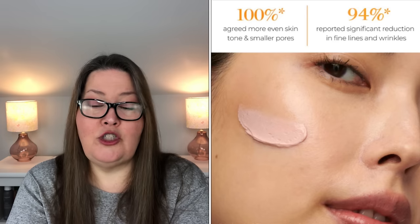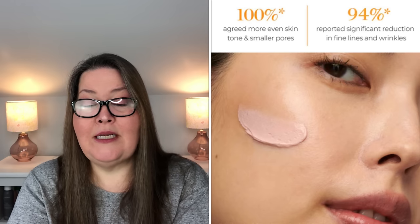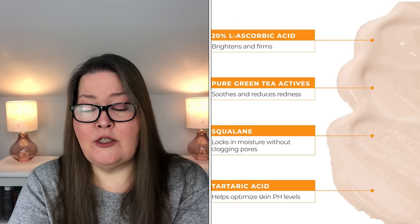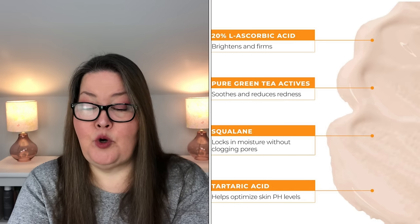Next we have the Beauty Stat Cosmetics Universal C Skin Refiner Brightening Vitamin C Serum — one ounce, with an $85 value. It is a highly potent, pure 20% vitamin C serum that tightens and firms skin while gently exfoliating to reveal smooth, soft skin. It contains stabilized L-ascorbic acid, the purest form of vitamin C, through a patented encapsulated system for maximum potency to quickly improve skin texture and treat fine lines and wrinkles. The formula blends vitamin C with squalene to hydrate and pure green tea actives to soothe and reduce redness. It is dermatologist and clinically tested, formulated for all skin tones, textures, and types, including sensitive and blemish-prone skin.